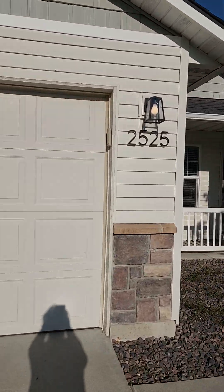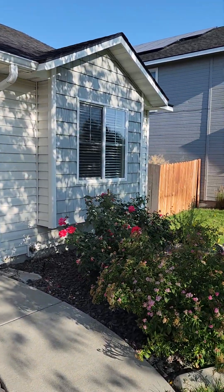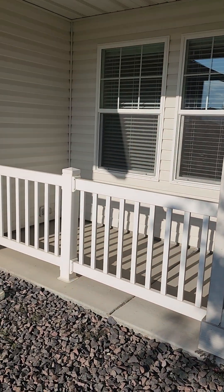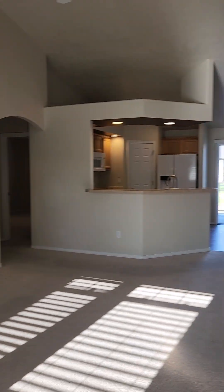It's got a cute little front porch. It does have keyless entry on the garage, so it should have a garage opener and remotes. There's a nice little pop-out front porch — walk in here and it does have some nice open space.